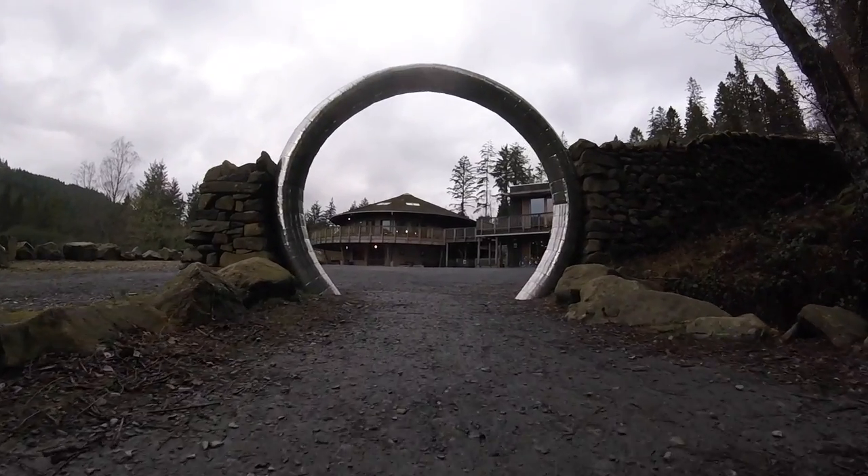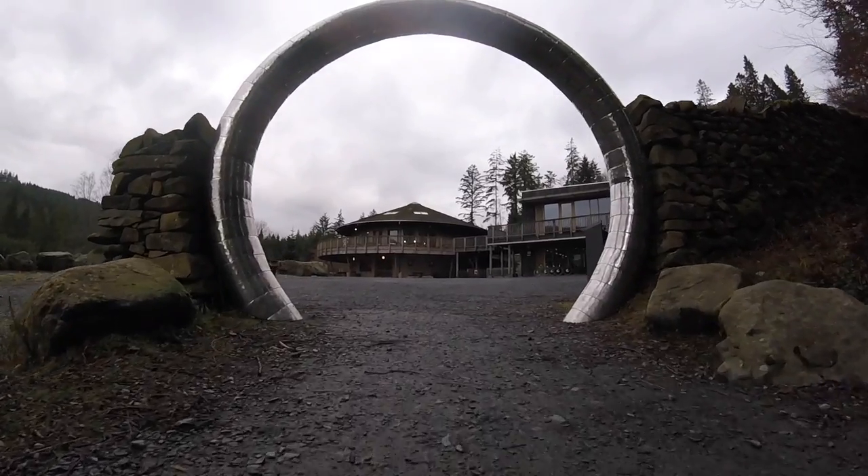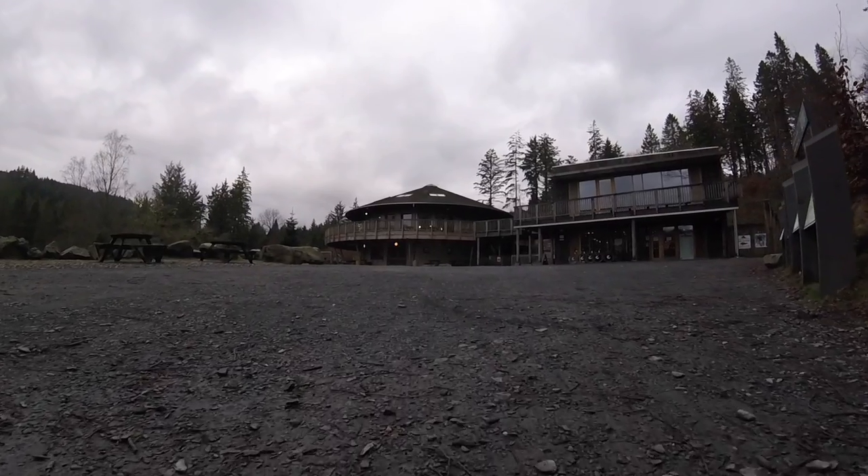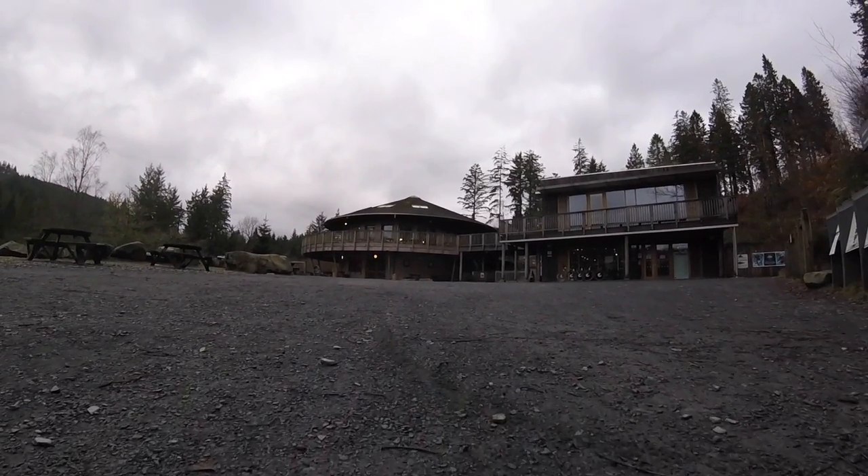And we're now back at the visitor centre, bringing us to the end of the trail. Whilst it is only a relatively short distance round, it does offer some interesting challenges as well as some beautiful vistas.